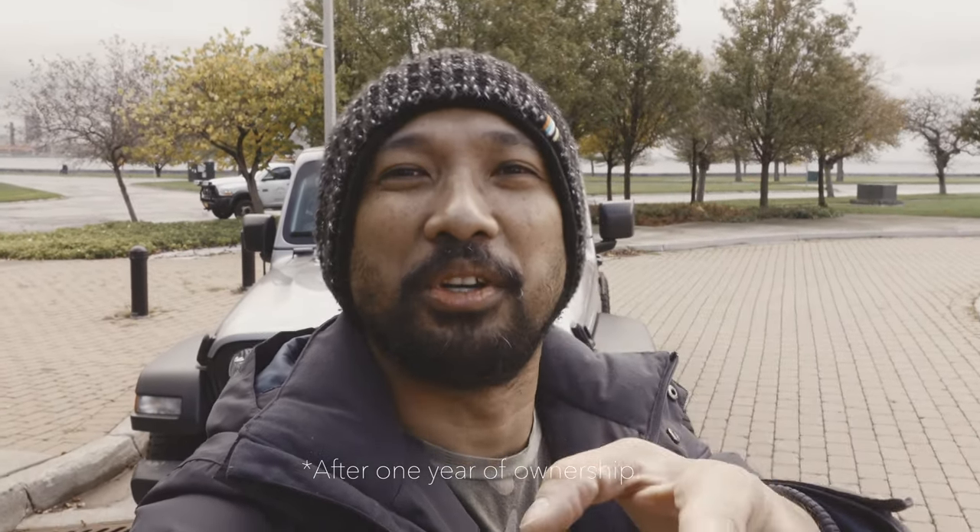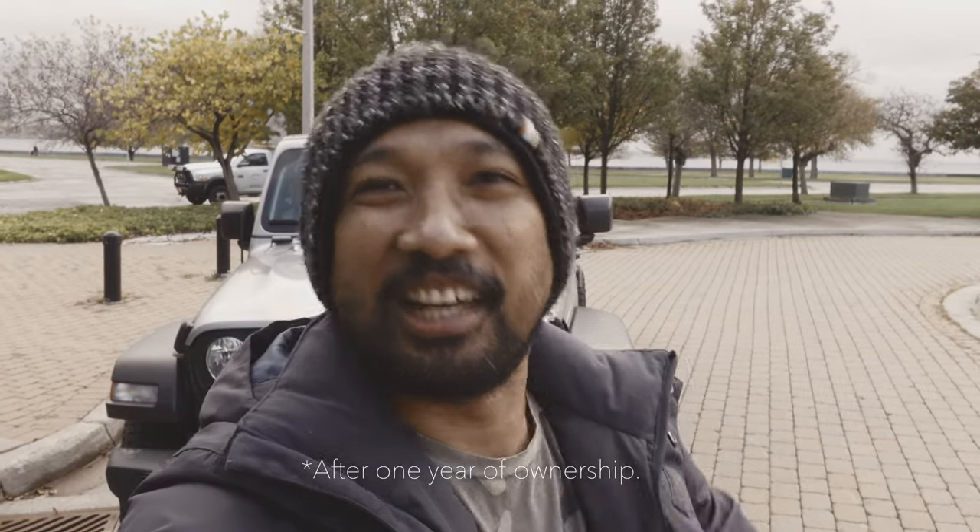Hey guys, good morning, good afternoon, good evening, and welcome back to the channel. My name is Bernie Hippos and today I will be reviewing my 2020 Jeep Gladiator Sport S. This is an honest review, so don't go away and let's get started.